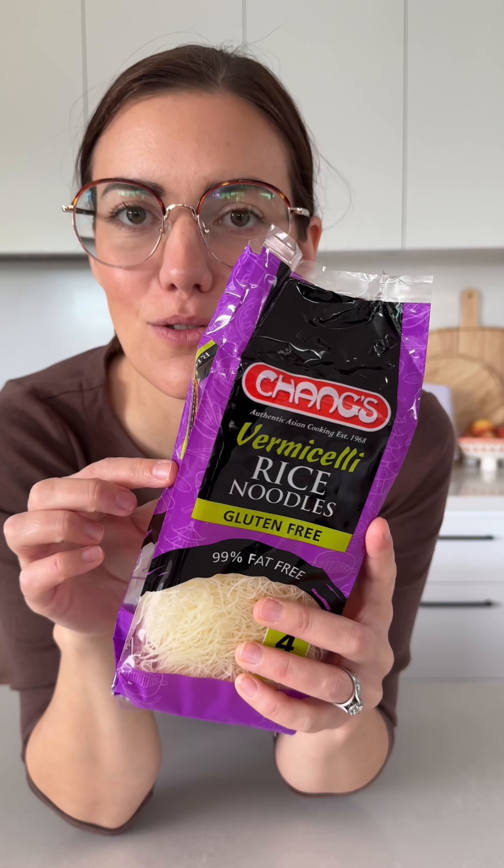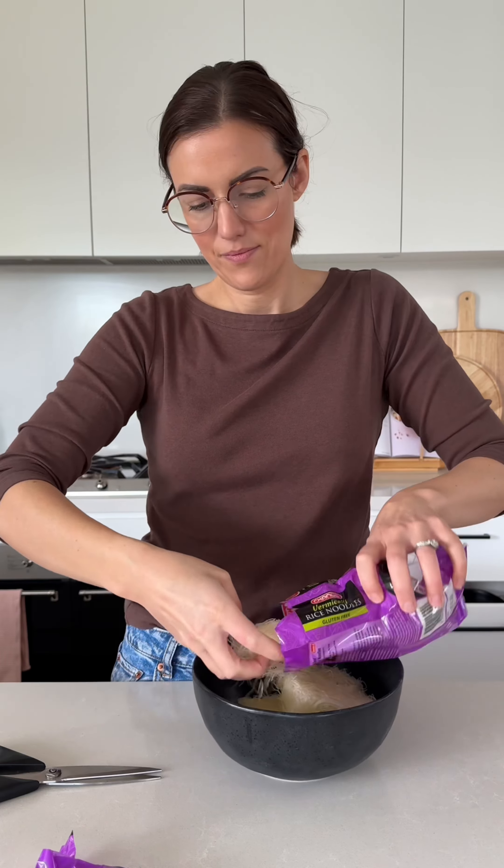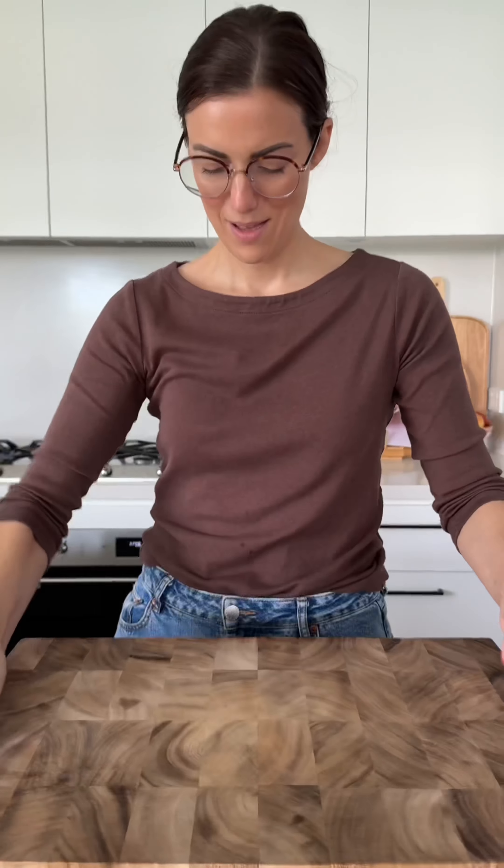Vermicelli rice noodles — best noodles to serve with this. They take two minutes in boiling water and that's it. I've soaked those, drained them, and rinsed them in cold running water, and then straight into the stir fry.